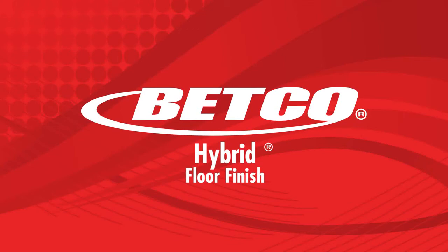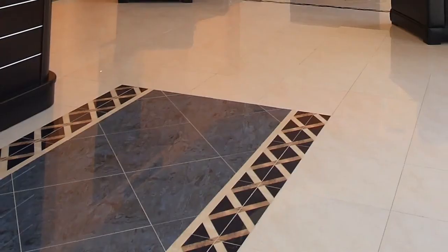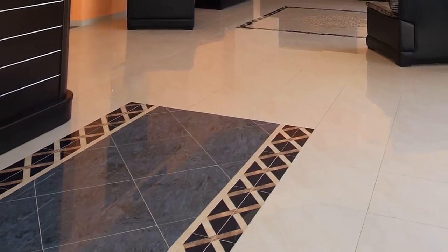Betco's Hybrid. Hybrid uses a revolutionary polymer system formulated with XPF technology that provides the longest lasting finish ever.